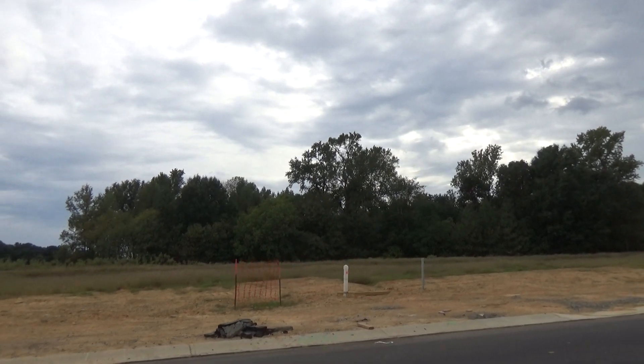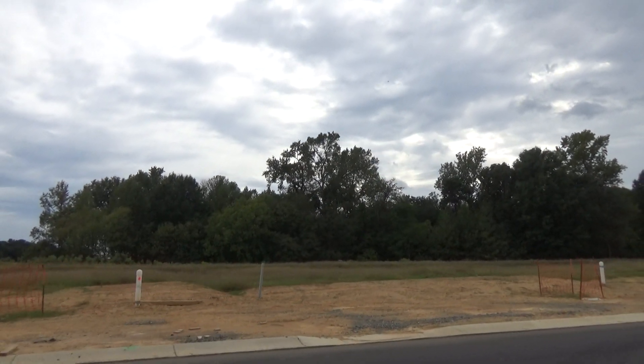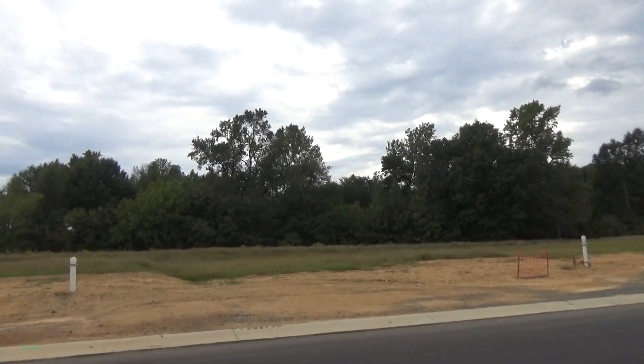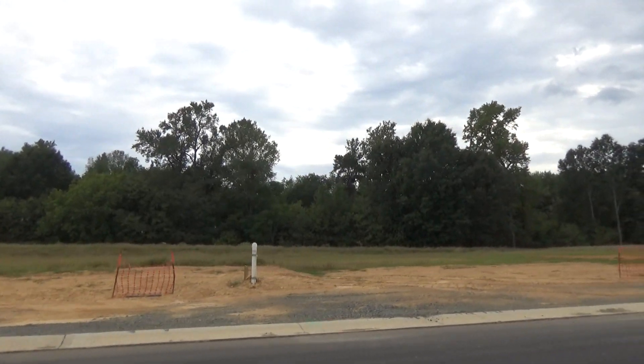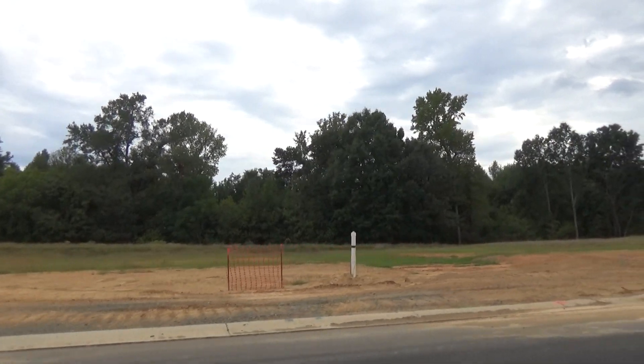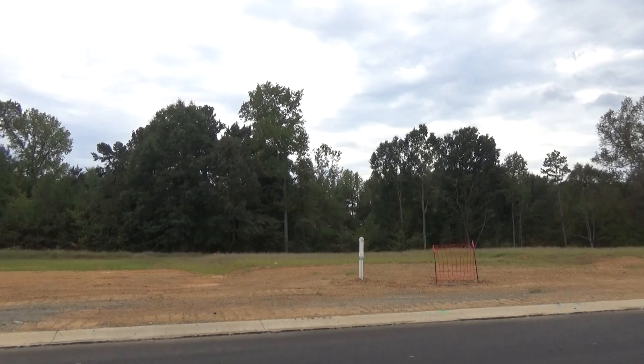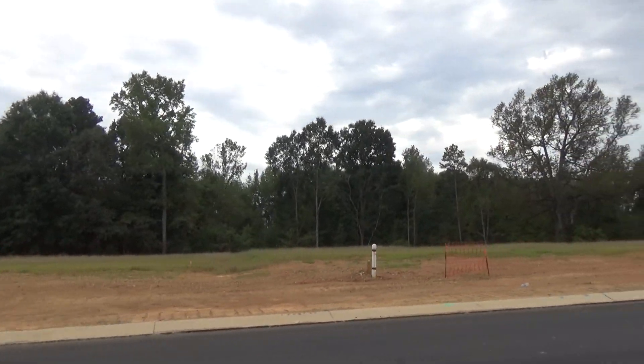Hey, it's Roger. I'm on location at Crestwind at Wesley Chapel. Right now, you see nothing vertical here — that's a term we use when we see buildings or houses going up. But stick around, because at the end of this video you will see some vertical. What you'll see is the new model home village being established.